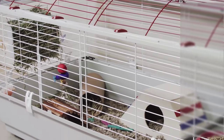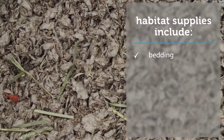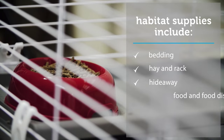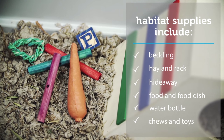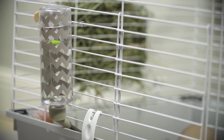Your pet's comfort, health, and longevity require a roomy habitat with accessories. Choose high quality bedding, a hay rack with fresh hay, a hideaway for rest and security, a food dish and water bottle, and fun chews such as edible huts and sticks, along with a variety of toys that will keep her occupied. Use a ceramic food dish that won't tip over and a water bottle that mounts to the habitat.